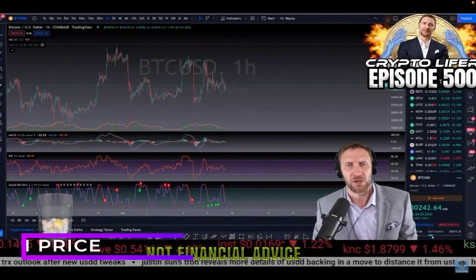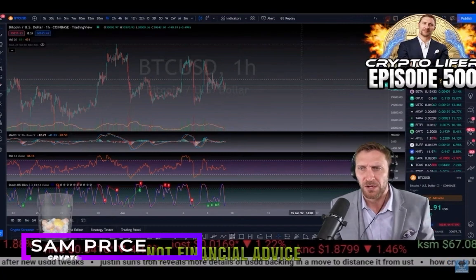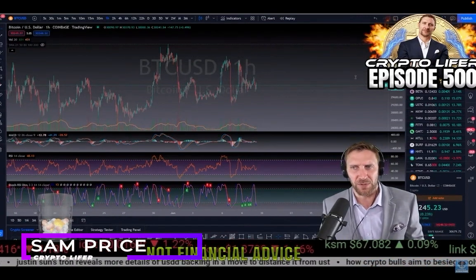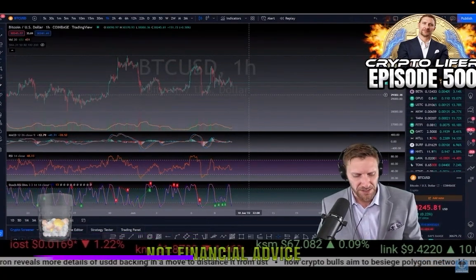Hi, I'm Sam Price, CryptoTrader, also known as CryptoLifer on YouTube. I go over Bitcoin every single day, and right now I'm just giving you a quick update. It's about 12 p.m. midday, and I just want to show you what I see happening for BTC.